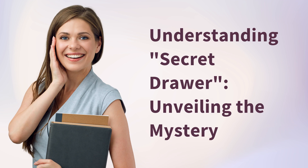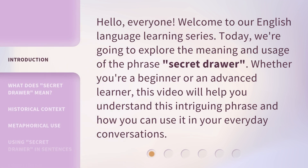Understanding Secret Drawer: Unveiling the Mystery. Hello, everyone. Welcome to our English language learning series. Today, we're going to explore the meaning and usage of the phrase 'secret drawer.' Whether you're a beginner or an advanced learner, this video will help you understand this intriguing phrase and how you can use it in your everyday conversations.